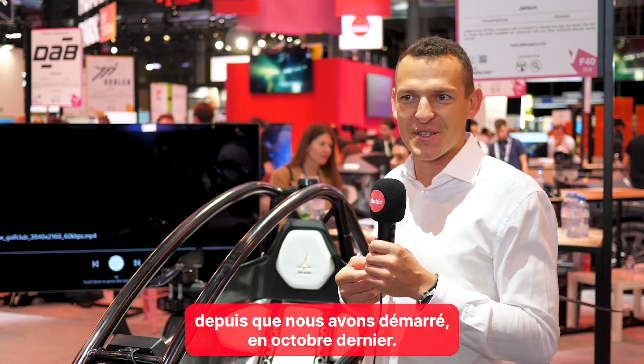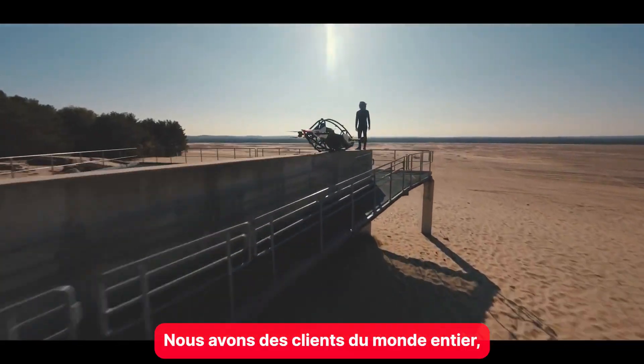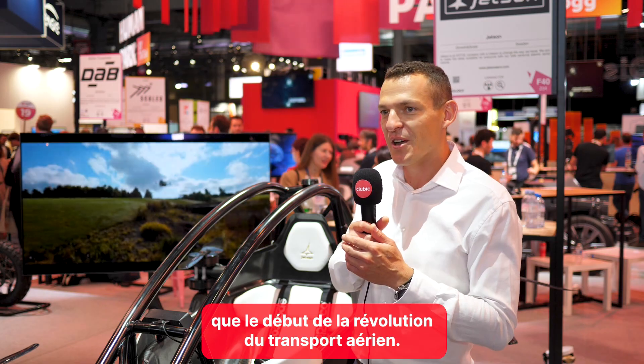We've already sold 400 units since our debut last year in October. We've got clients all around the world, and I think this is just the beginning of the revolution in air transportation.